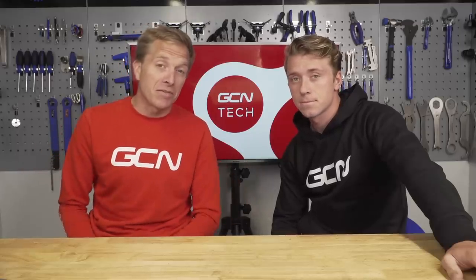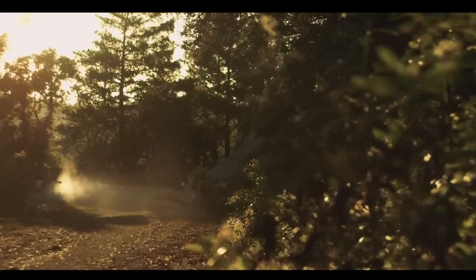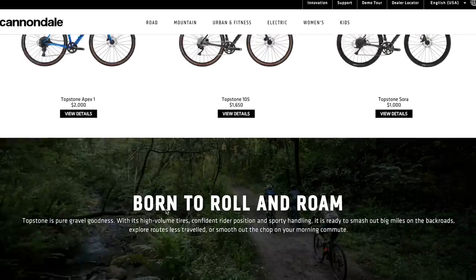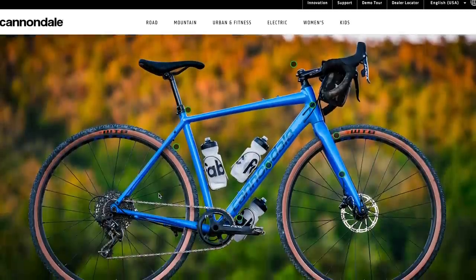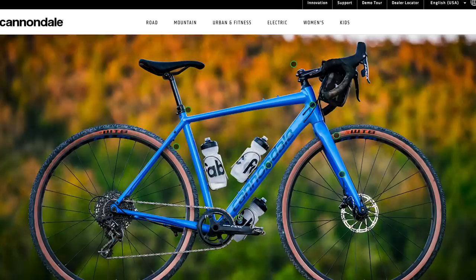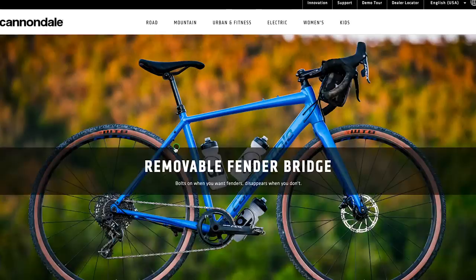Barely a week goes by without a new gravel bike launched onto the scene. This week it's the turn of Cannondale, and they've got a new bike called the Topstone. This one is said to take its geometry through careful consideration with the Synapse range of bikes, which is their endurance range. That's going to give you a really nice position on that bike, as opposed to mountain bike geometry, which would be really slack, or too aggressive like a road bike. It needs to sit somewhere on the gravel spectrum.